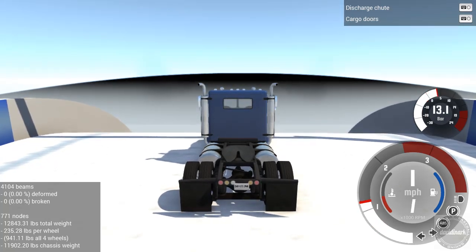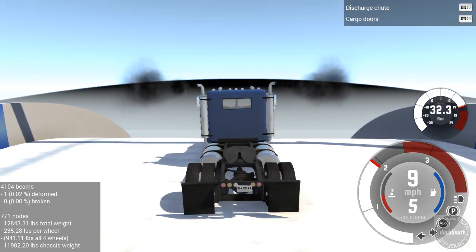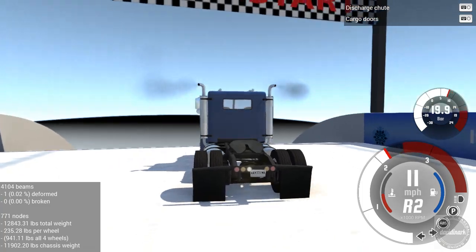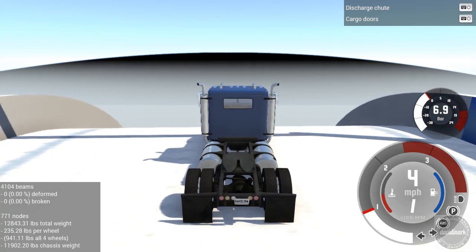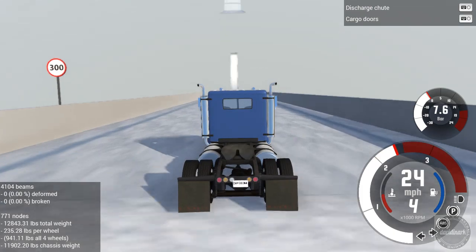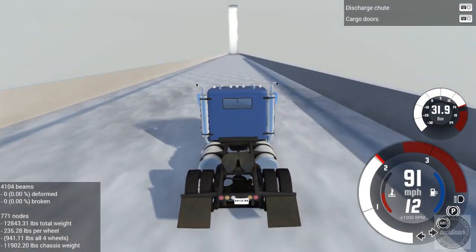That vehicle started getting all kinds of sideways. All right, here's what we're going to do — let's back up. Let's try this again, see if we can get a little straighter on the start. Give the T-Series a fair shot at heading down the ski jump.